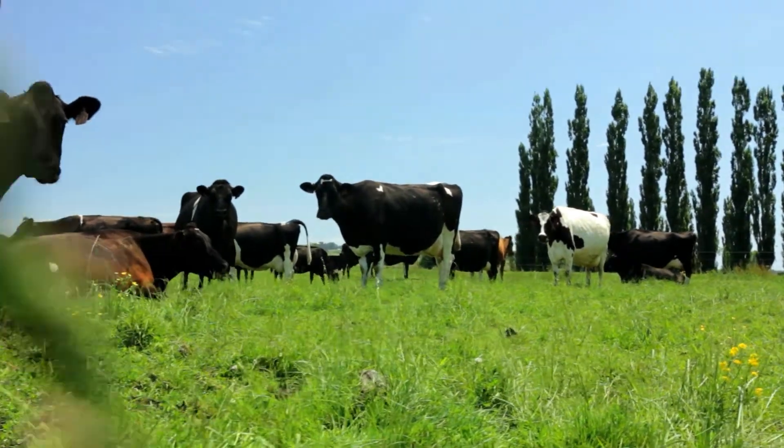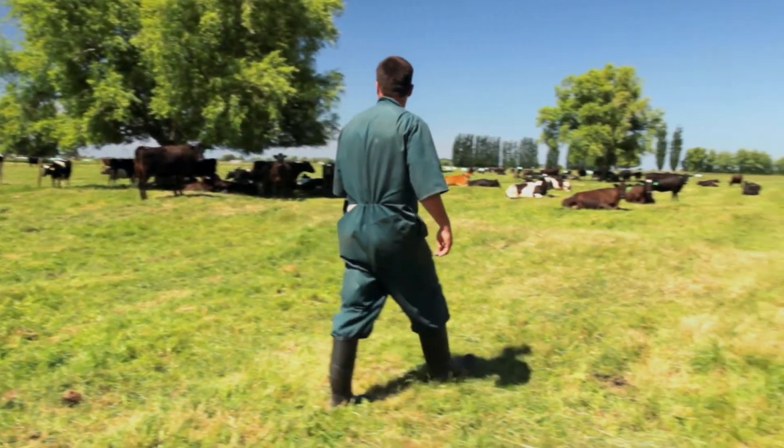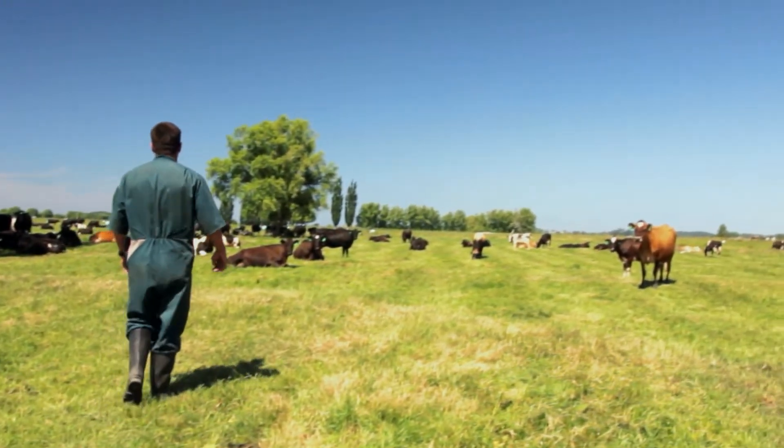The challenges we face in dairy farming in New Zealand are the ever-increasing compliance and milk quality requirements, as well as the ever-increasing costs of production. This is why we're always looking for better high-quality equipment that is reliable and able to save us time and money.